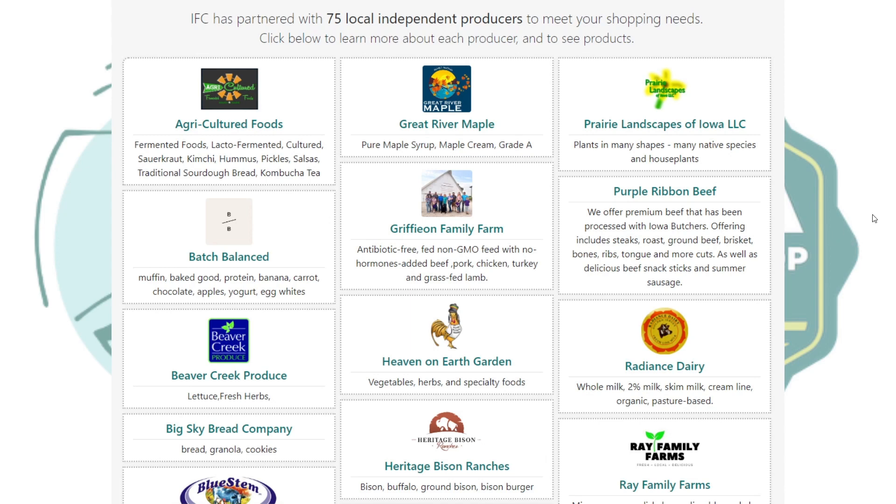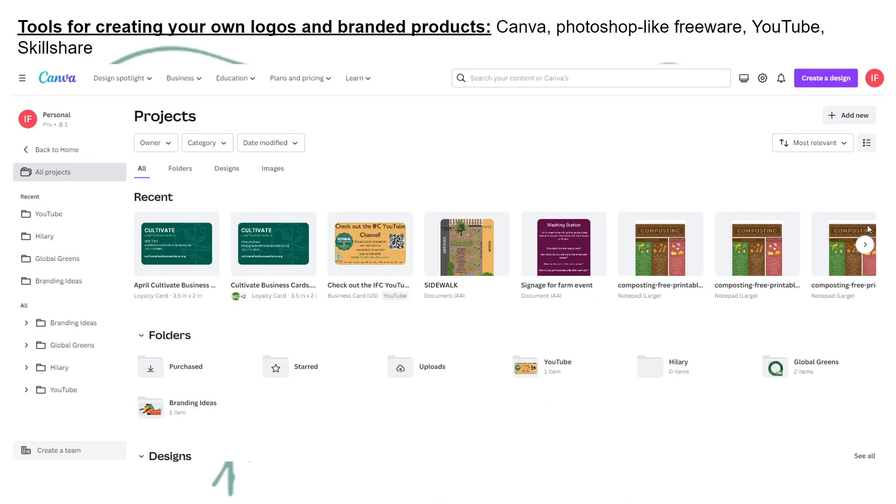We find that producers who have a logo or profile image attract more attention than those who don't. A logo or image provides both a personal touch and a memorable way for customers to find you again. If a customer can't remember your name, it's easy for them to remember your logo, so when they're scrolling through the Meet The Producers section, there is something they can easily use to find you again.